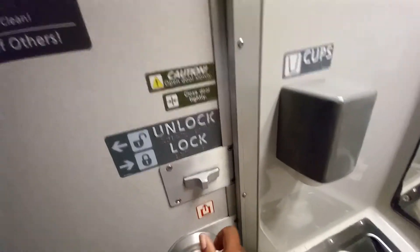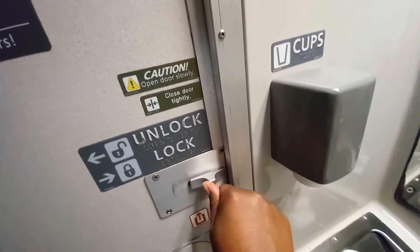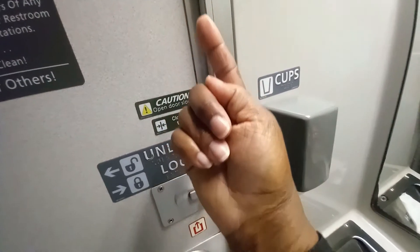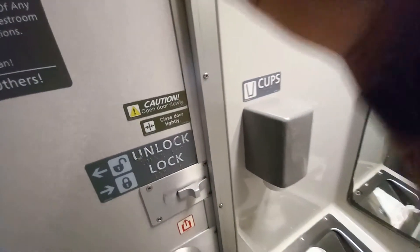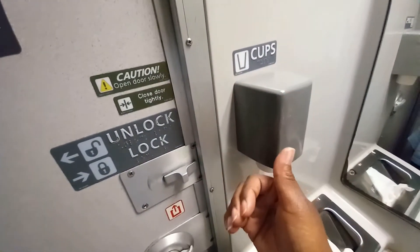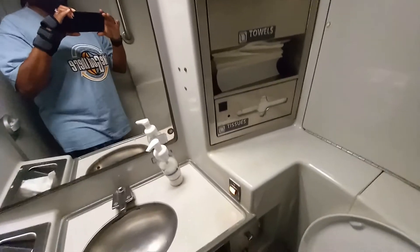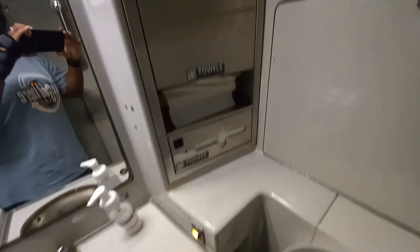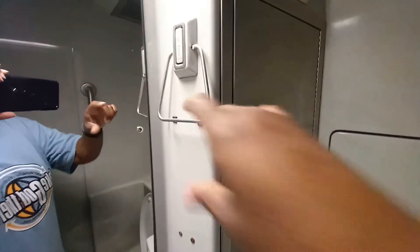People have a lot of problems with this door. In order to lock the door, you push this over. And then there's a light outside on the ceiling that lets people know that somebody's in the bathroom. What else is in here? There are tissues, towels, and a coat hook, which I thought was kind of cool.